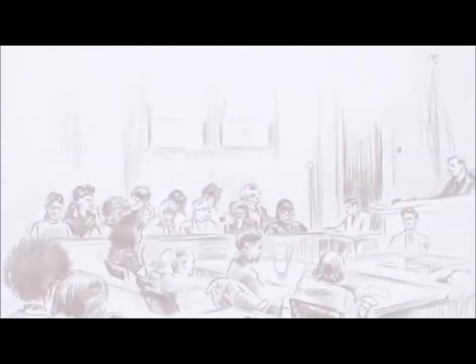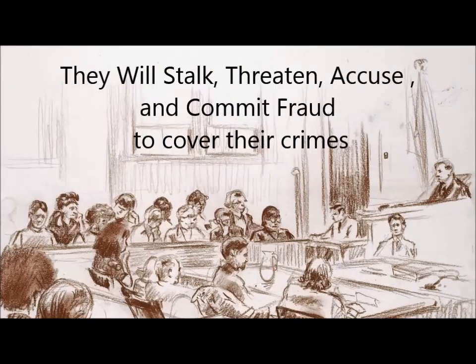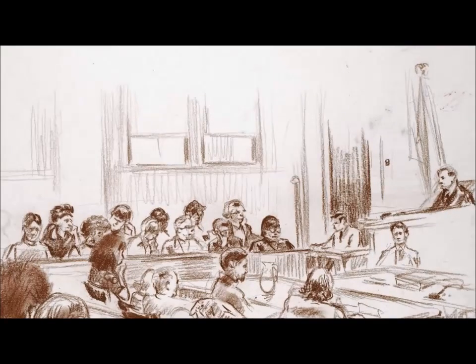Missouri Wind and Solar has a history of suing its customers who stand up and tell the truth. If you have been scammed by false origin and output claims, these products may be entitled to damages.